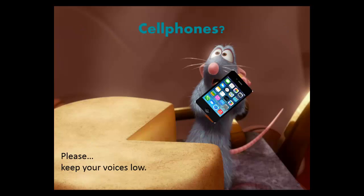What about cell phones? Yes, you can use them in most places in the library, but please keep your voices low.